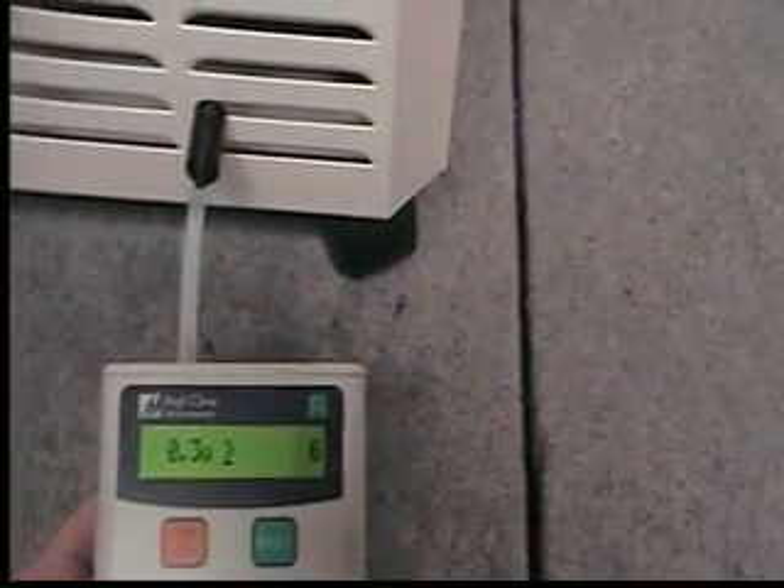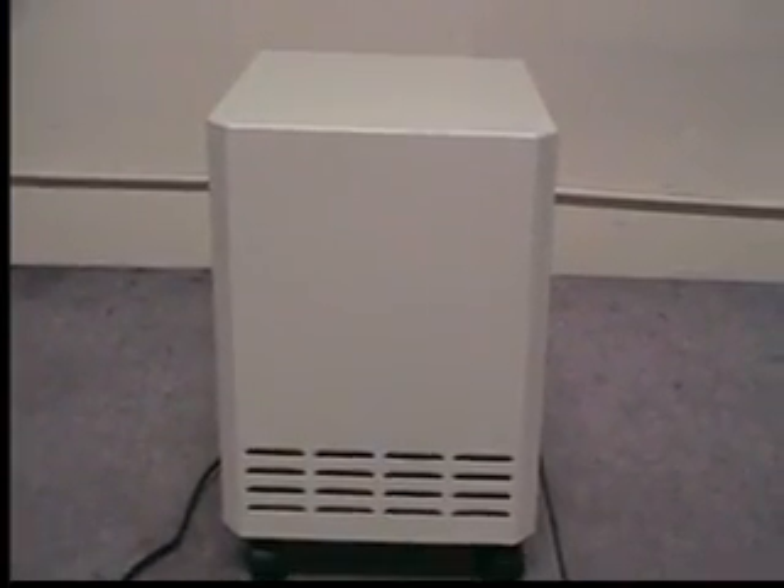Note, there are zero particles 0.3 microns and higher coming out of the Easy Air purification system. Therefore, Easy Air performs at HEPA efficiency, effectively removing 99.99% of the dust, mold, and bacteria, and pollen from the air that you breathe.